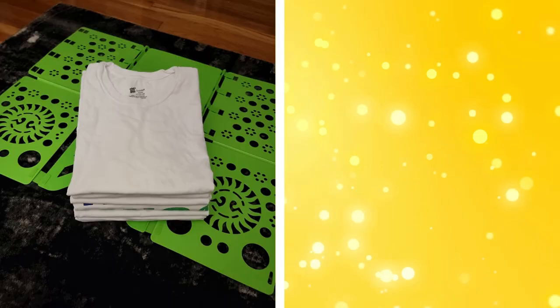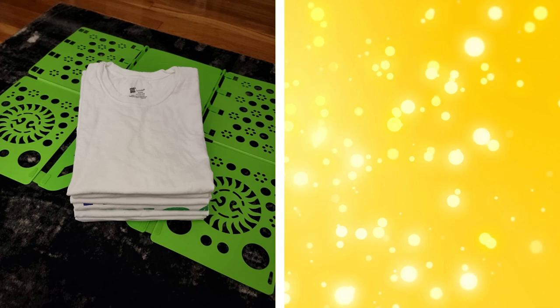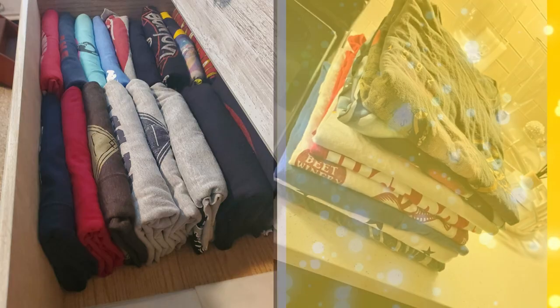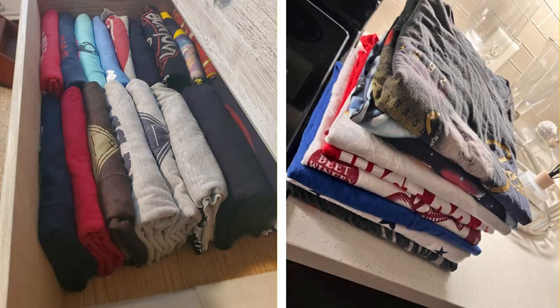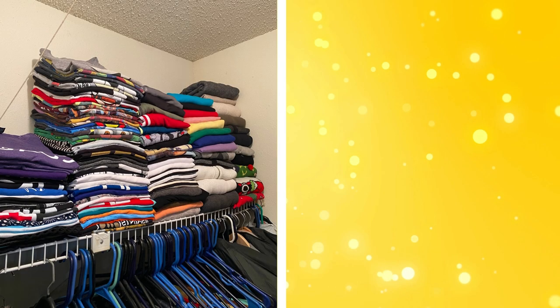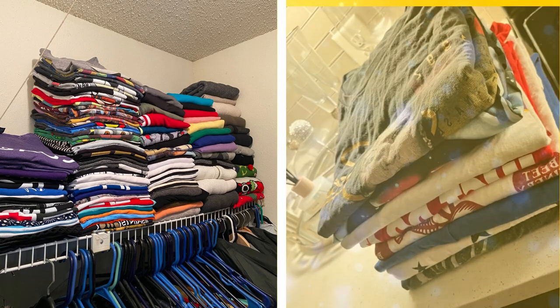28. Clothing folder. A clothing folder is a simple tool that helps you fold your clothes neatly and uniformly, making them easier to stack and store. This can save space in your drawers or shelves and makes your clothes look tidy and organized. Clothing folders are easy to use and can be adjusted to accommodate different garment sizes. Plus, neatly folded clothes are less prone to wrinkles, keeping your attire looking fresh and neat.